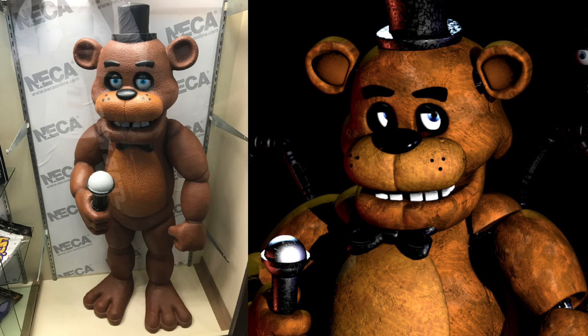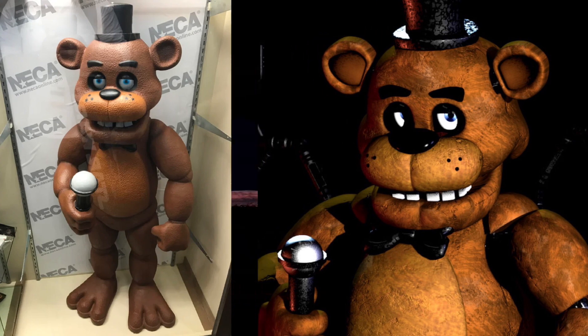It looks very close to Freddy Fazbear, and this is one of the closest you'll ever get to having a real-life, life-sized Freddy Fazbear in your room. This is just one of those pieces of FNAF merch that I would love to have — it's at the top of my list. But judging by how hard it is to find, I'm not sure if it'll ever happen.